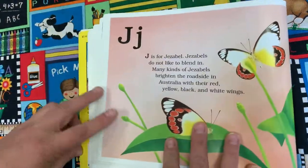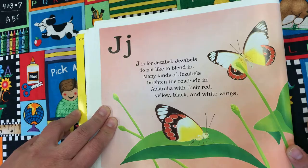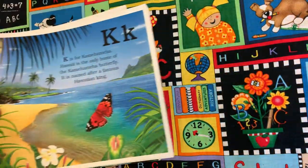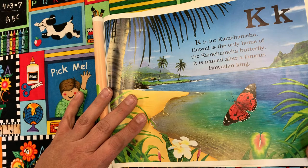J is for Jezebel. Jezebels do not like to blend in. Many kinds of Jezebels brighten the roadside in Australia with their red, yellow, black, and white wings. K is for Kamehameha. Hawaii is the only home of the Kamehameha butterfly. It is named after a famous Hawaiian king.